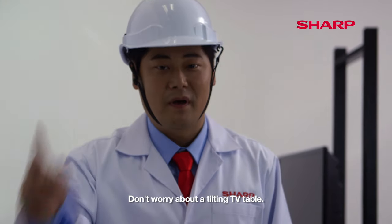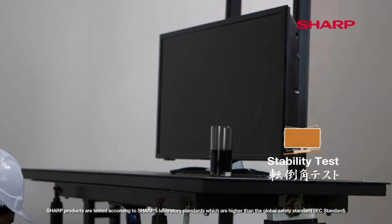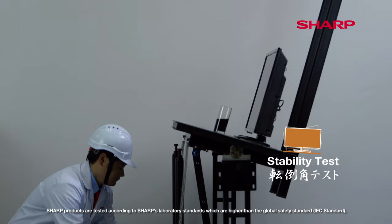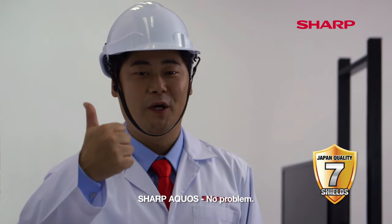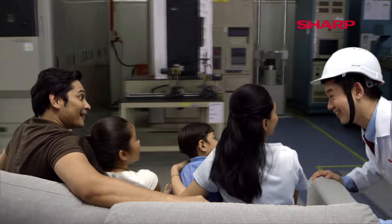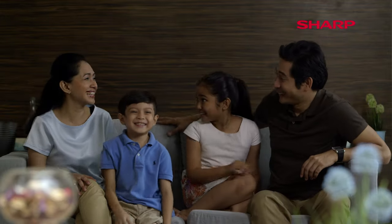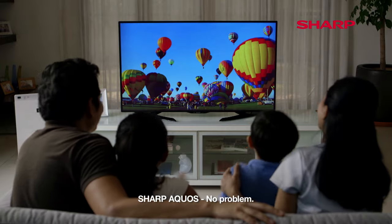Don't worry about a tilting TV table. Sharp Acros? No problem.